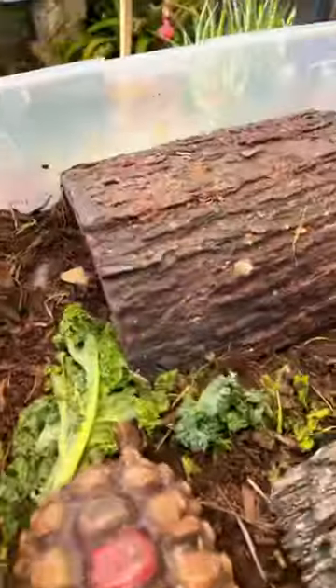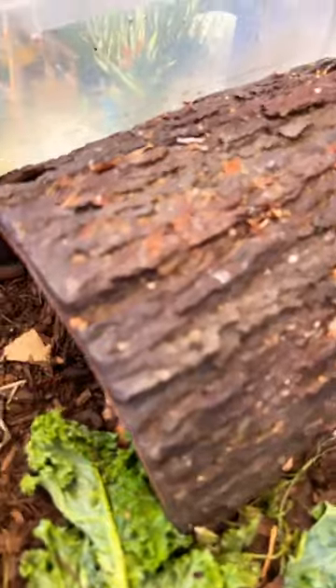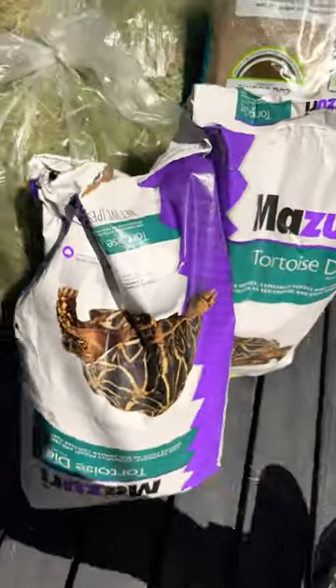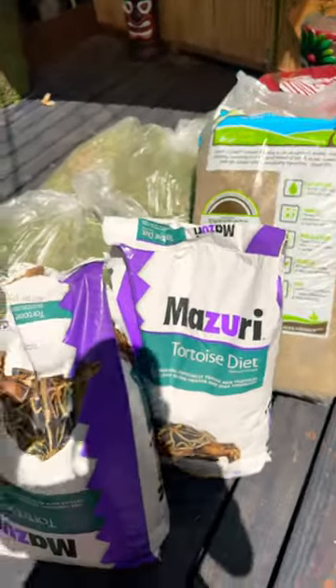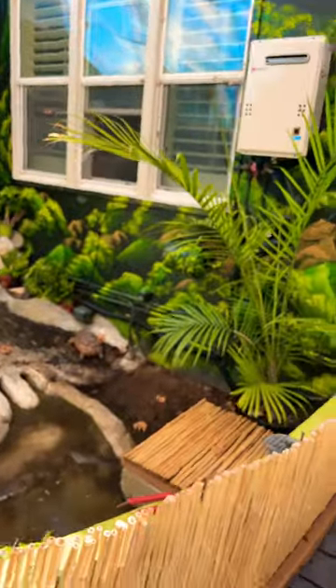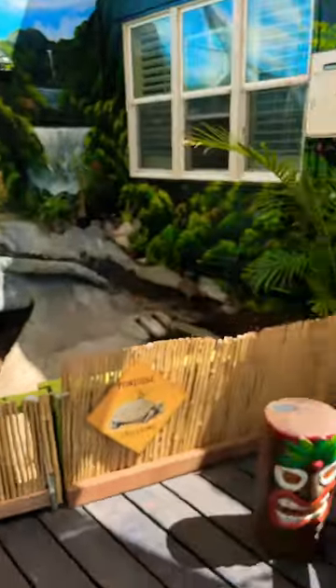We got Dwarf Bean over there and somewhere in there there's Sheldon — you see the tip of him — tortoise guy. Tip of the day everybody: it's lunch hour, got a bunch of stuff for the tortoises. Remember, Tortoise Land is officially now a non-profit 501c3 tortoise rescue.